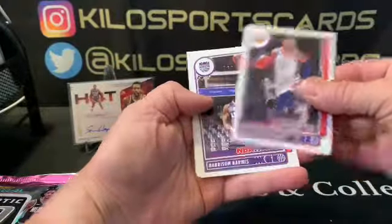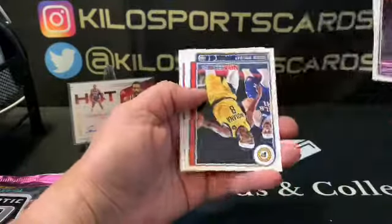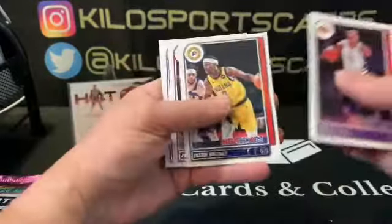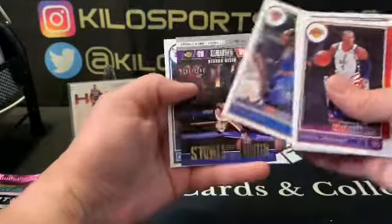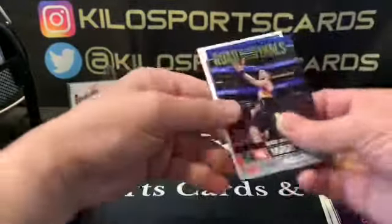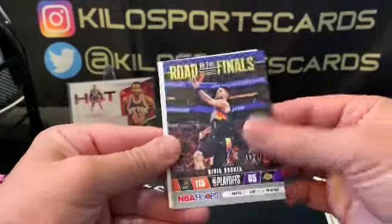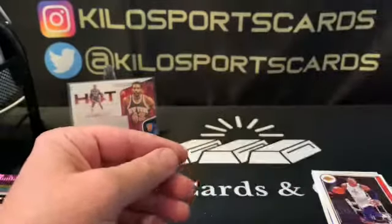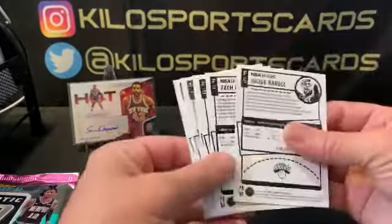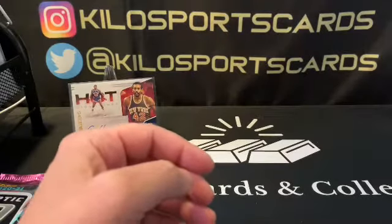We got Russell Westbrook, Harrison Barnes, Dennis Schroeder, Justin Holiday, Zach LaVine, Julius Randall. We have a Road to the Finals Devin Booker 2021 — pretty cool — and a Kai Jones. Let's make sure we're not getting red packs; red packs are only going to be in hobby Hoops, not retail.